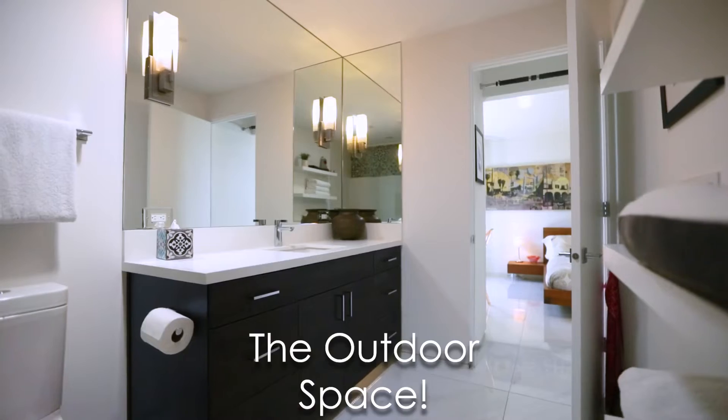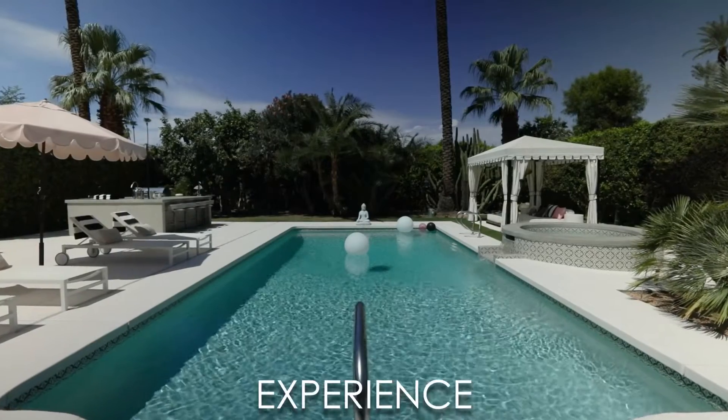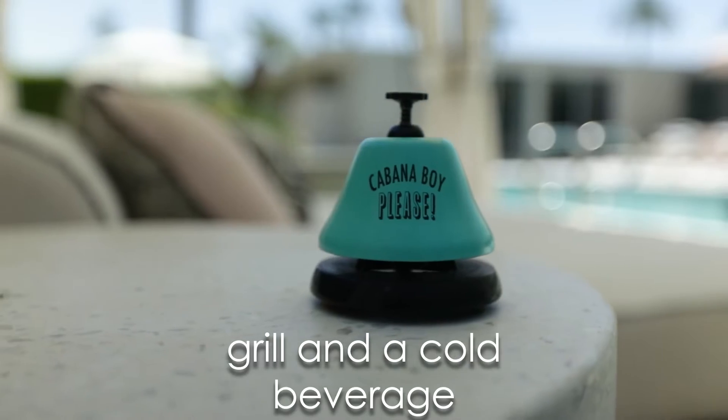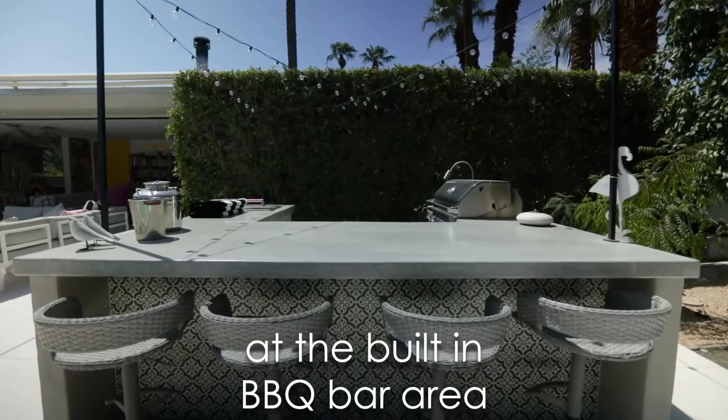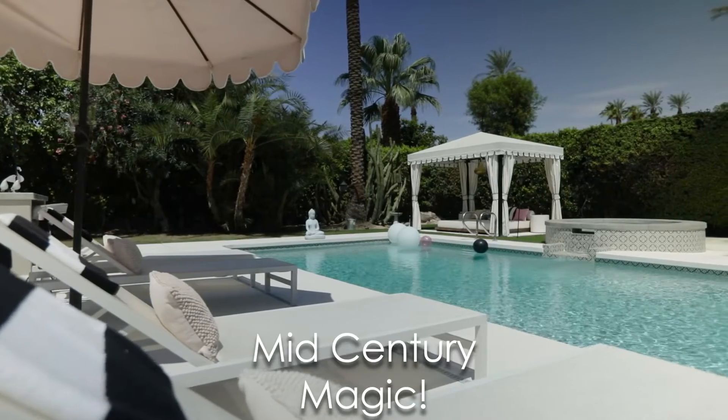Number three, the outdoor space. Indoor-outdoor living takes on a whole new look, feel, and experience here. Whether you're lounging in the cabana, enjoying the grill and a cold beverage at the built-in barbecue bar area, or gathered around the fire pit, you are sure to feel the glimmer of mid-century magic.